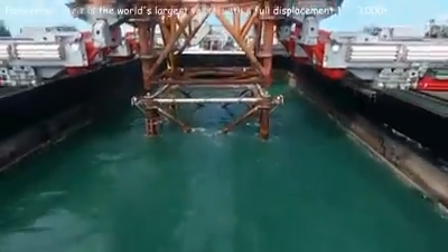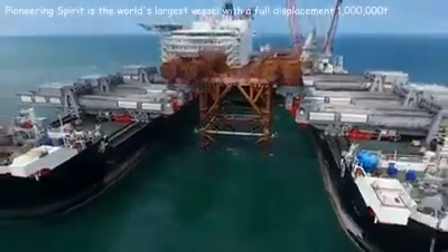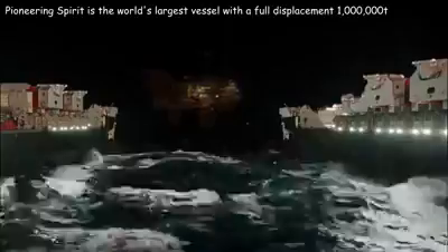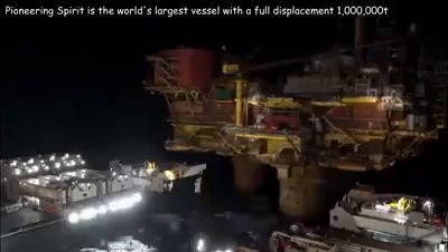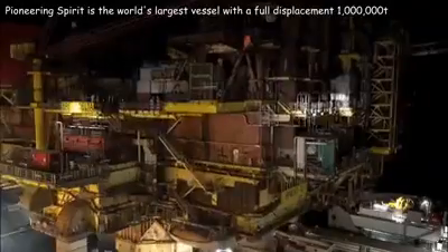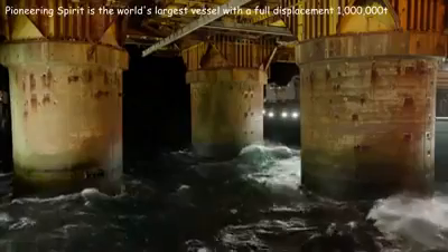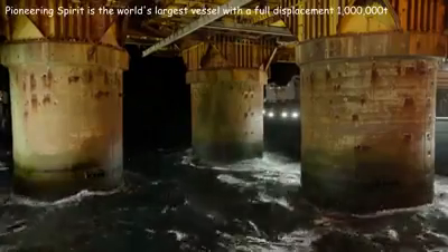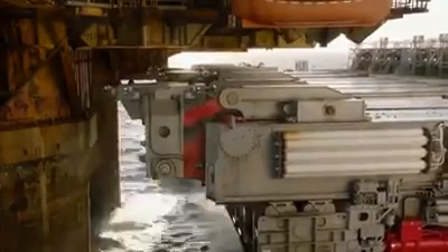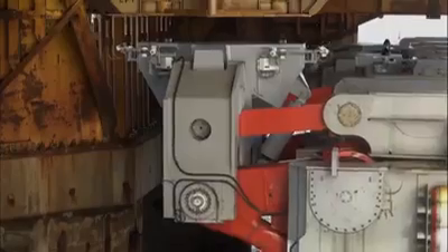Pioneering Spirit's full displacement of one million tons also broke all records — it is almost two times more than Shell's Prelude and five times more than Symphony of the Seas. The vessel's length is 1,250 feet and its width is more than 400 feet. The statement that a small town could fit on its deck is quite true — in terms of deck area, it has no equal.